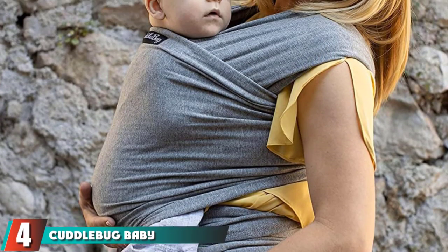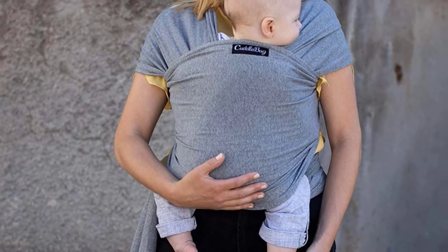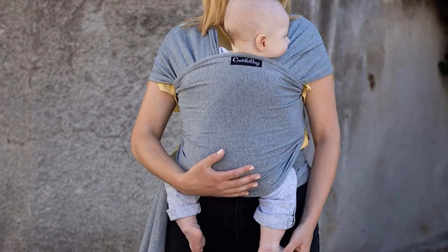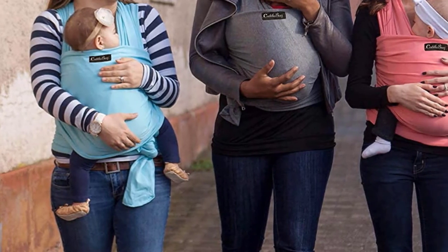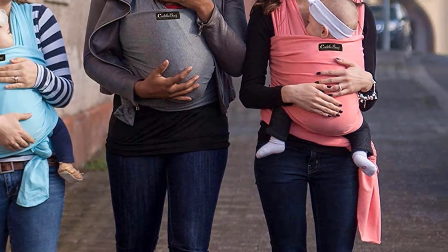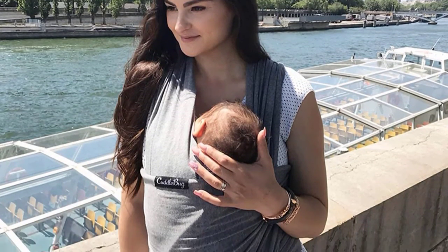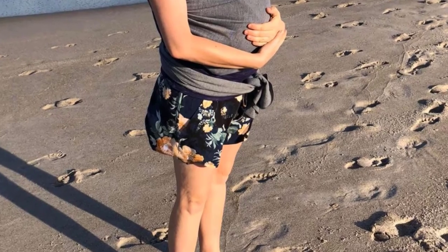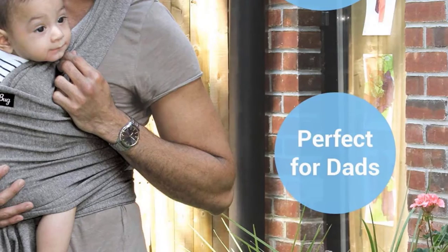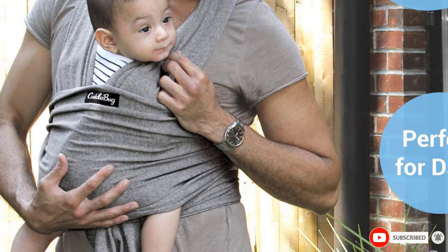Next at number 4, we have the Cuddlebug Baby Wrap Sling Plus Carrier. The versatile Cuddlebug Wrap is super soft and stretchy to accommodate up to 9 different styles and positions. This wrap is 5 yards long and stretches with use. It can be easily manipulated to position baby for hands-free breastfeeding in either a covered or non-covered way, and it promotes a healthy hip position for baby and good posture for mom or dad. It comes in 6 different colors and is machine washable. As a bonus, a portion of each purchase goes toward the Long Way Home charity in Guatemala to help build sustainable schools and improve quality of life.